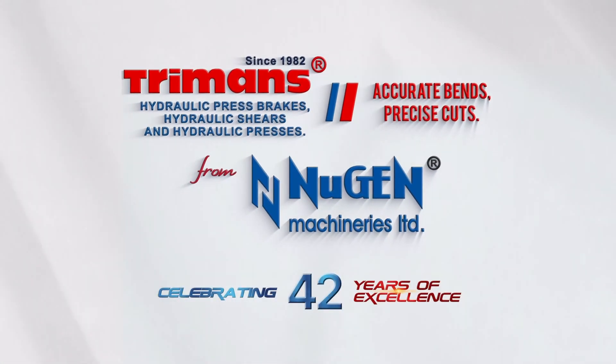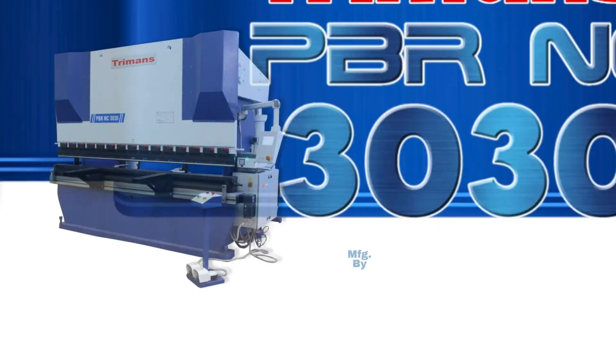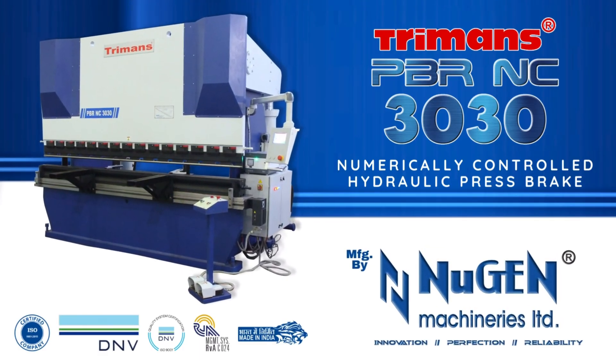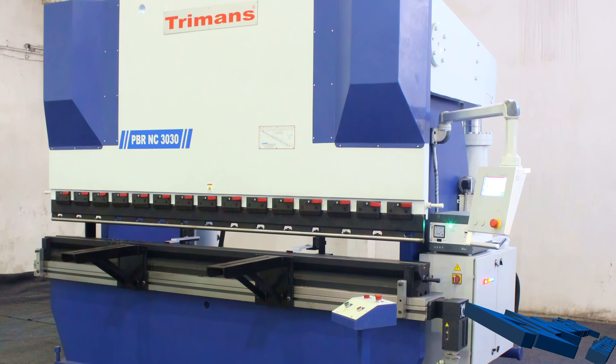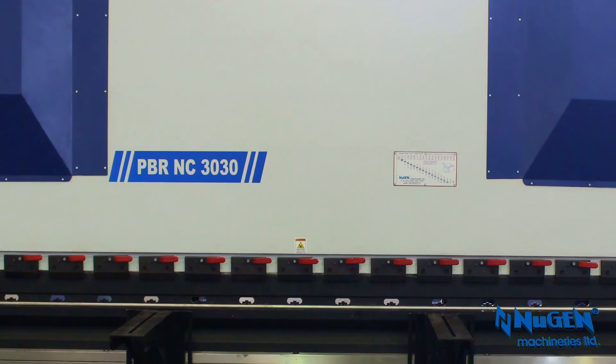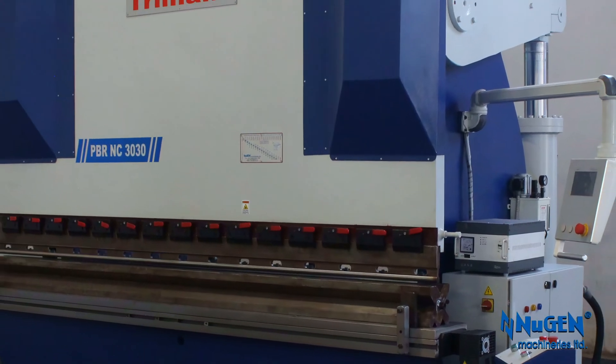Celebrating 42 years of excellence. Nugent Machineries Ltd. offers Turman's numerically controlled NC hydraulic press brakes.